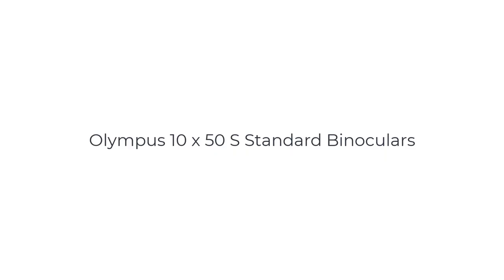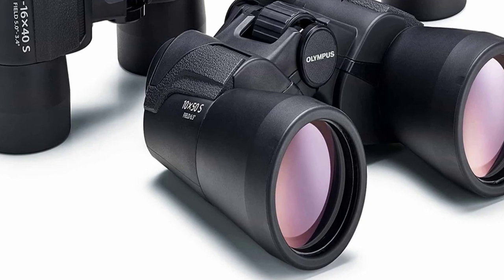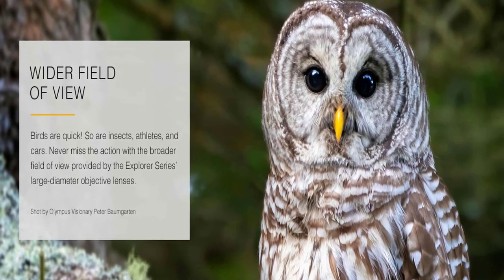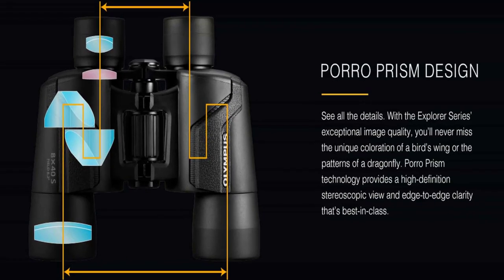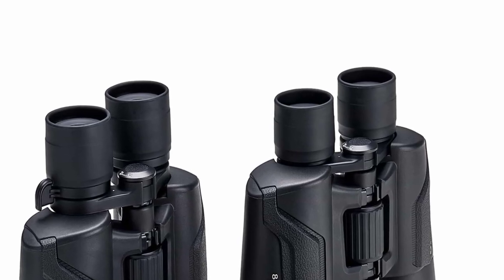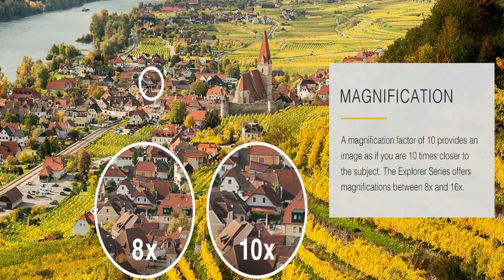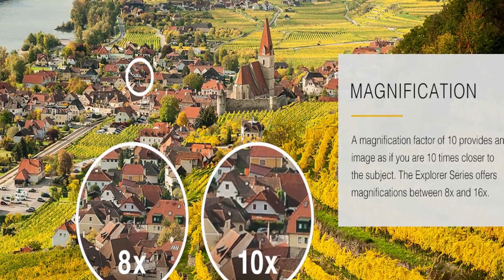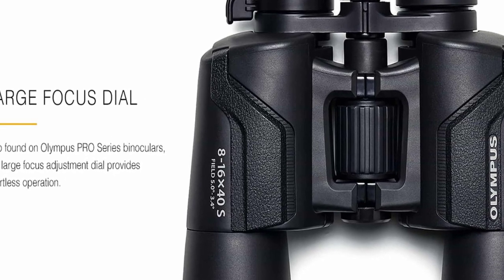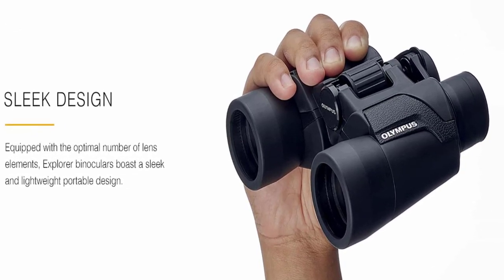Number 2 on the list is the Olympus 10X50S Standard Binoculars. The Olympus Standard Binoculars are a reliable and affordable option for outdoor enthusiasts, birdwatchers, and general-purpose use. Olympus, a well-known manufacturer of optical products, has designed these binoculars to provide clear and detailed views with ease of use. With a 10x magnification and a 50mm objective lens diameter, the binoculars offer a good balance between magnification and light-gathering capability, allowing for a close-up view of distant objects while maintaining a bright image even in low-light conditions. The optics are multi-coated to minimize reflections and enhance light transmission, and the Porro prism design ensures optimal light path alignment, delivering sharp and well-defined images. The binoculars have a wide field of view, enabling you to scan large areas quickly and track moving subjects with ease.